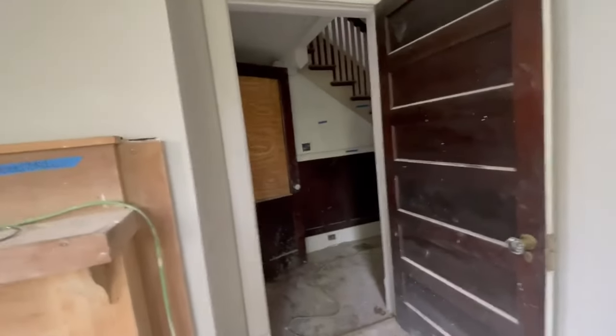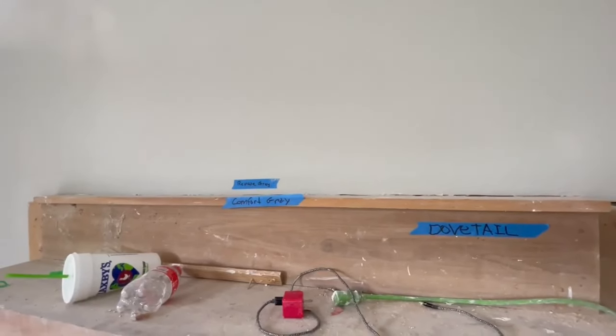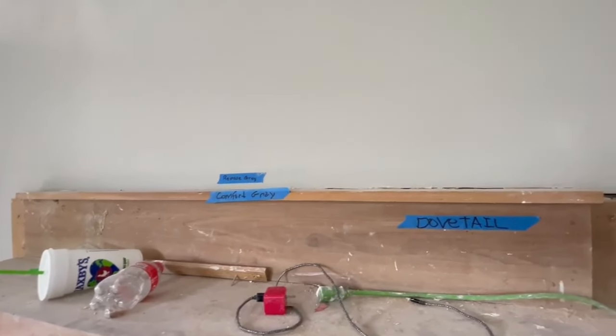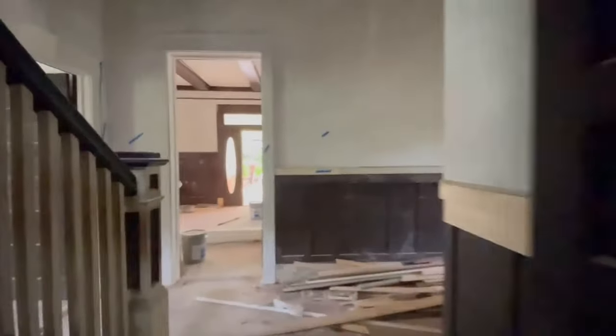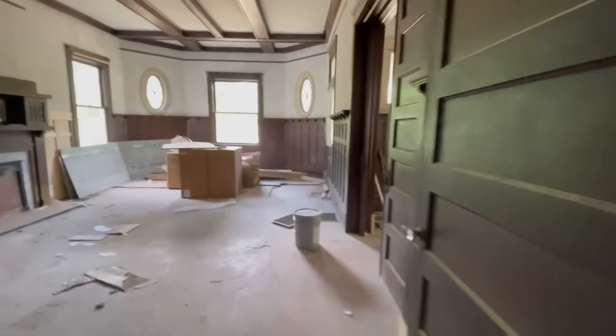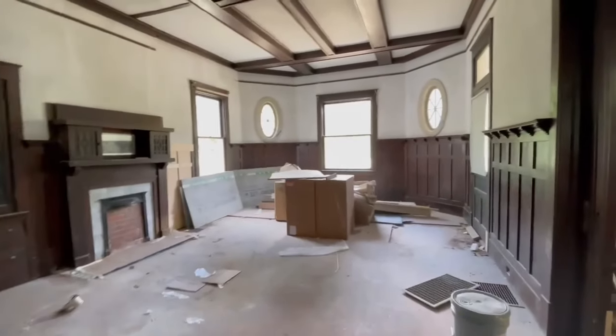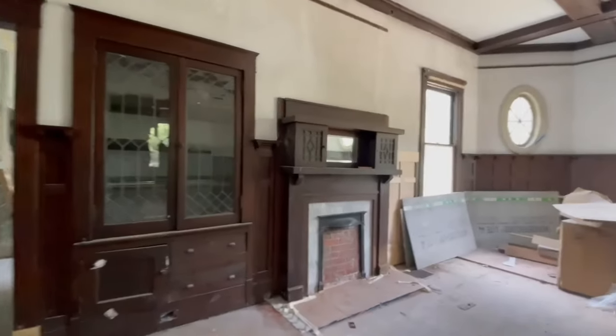The paint choice downstairs looks like Comfort Gray. I'm not going to put Ducktail on the fire mantle. Back in the dining room — I love that fireplace. It turned out so nice as well.